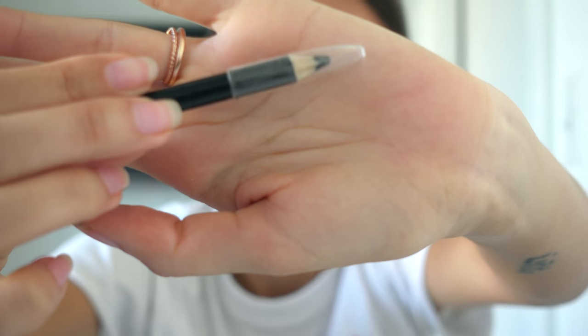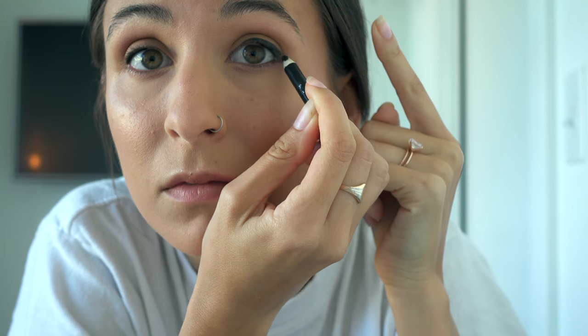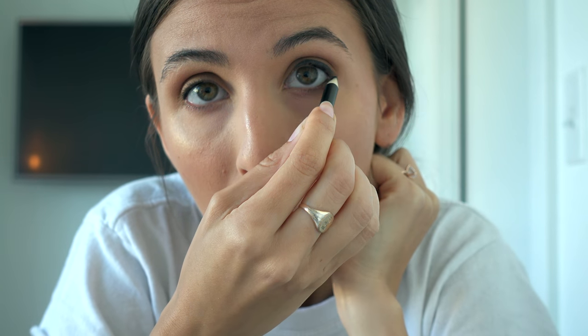Then I go back with this e.l.f. bronzer and a random eyeshadow brush. And this Wet n Wild eyeliner — I put it on the inside of my eye, I don't know what it's called, and then just the top liner.